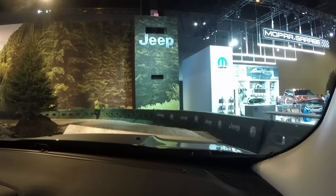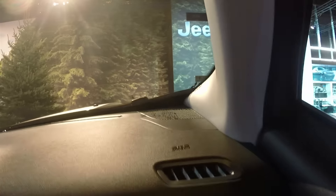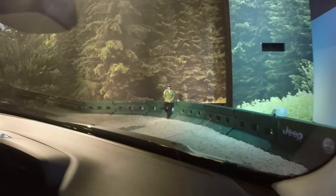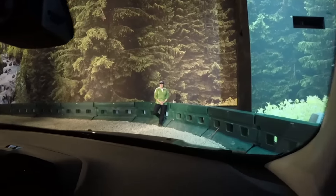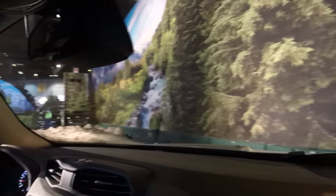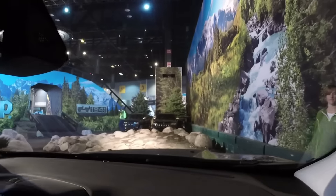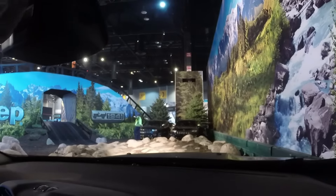We'll show you what articulation is all about, and also show you what the skid plates are about. It's been bottoming out pretty good on the wedge here — actually that wasn't too bad. Fully decked out right around $32k, it's got all the bells and whistles: Beats by Dre audio, leather, skid plates.